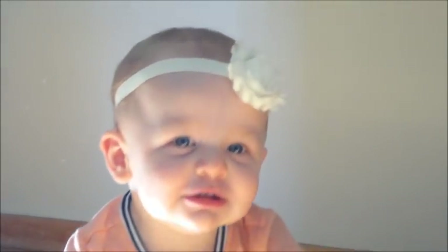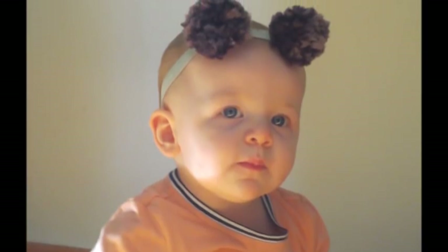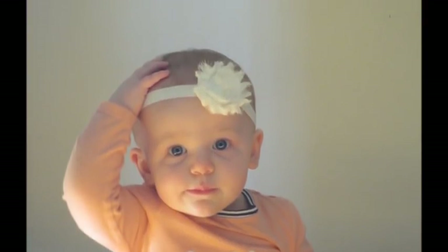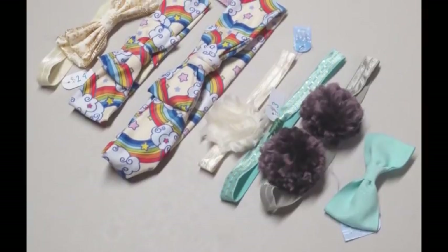The little teddy bear one with the puff balls looks so adorable on her. If you're interested in ordering a subscription or just getting a couple of items from the shop, I'll have all the information below, and I'll leave her social media links too in case you want to follow her on Facebook or Instagram. Thank you so much for watching — bye guys!